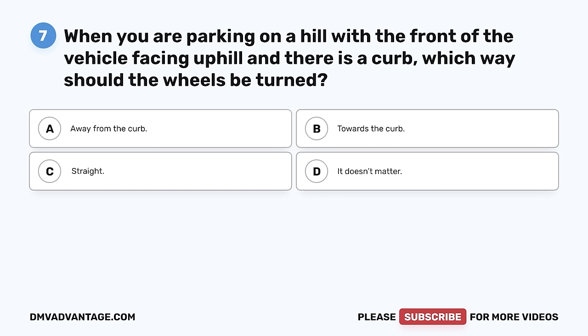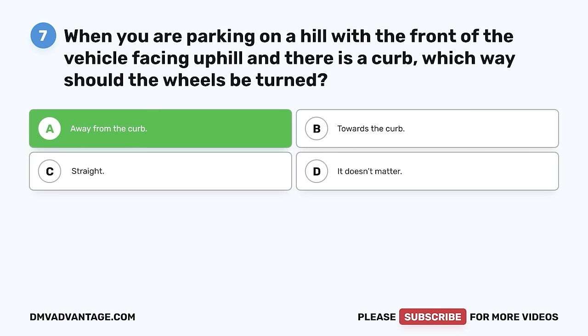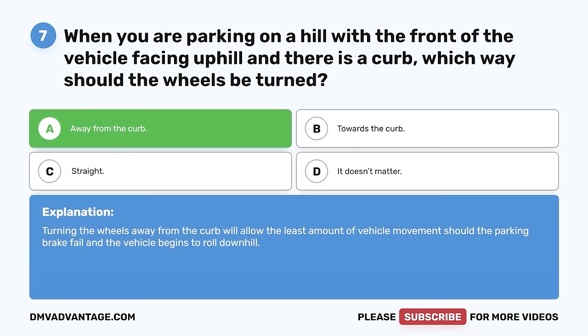Question 7. When you are parking on a hill with the front of the vehicle facing uphill and there is a curb, which way should the wheels be turned? A. Away from the curb. B. Towards the curb. C. Straight. D. It doesn't matter. The correct answer is A, away from the curb. Turning the wheels away from the curb will allow the least amount of vehicle movement should the parking brake fail and the vehicle begins to roll downhill.